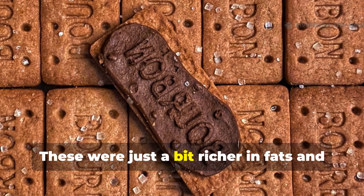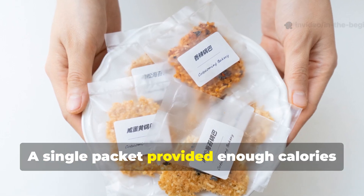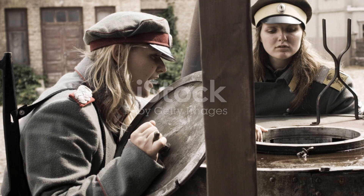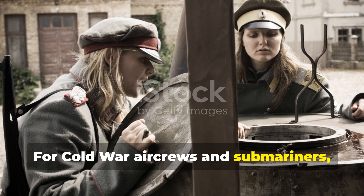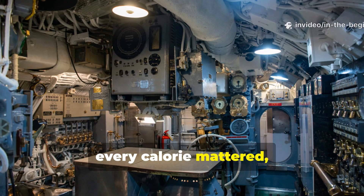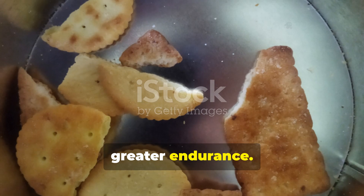The Soviet version was a bit richer in fats and included cocoa or vitamin additives. A single packet provided enough calories for a full day of activity without the need for heating or any preparation. For Cold War air crews and submariners, the reliability of these rations was essential. In environments where every gram and every calorie mattered, having a no-cook meal meant fewer logistical risks and greater endurance.